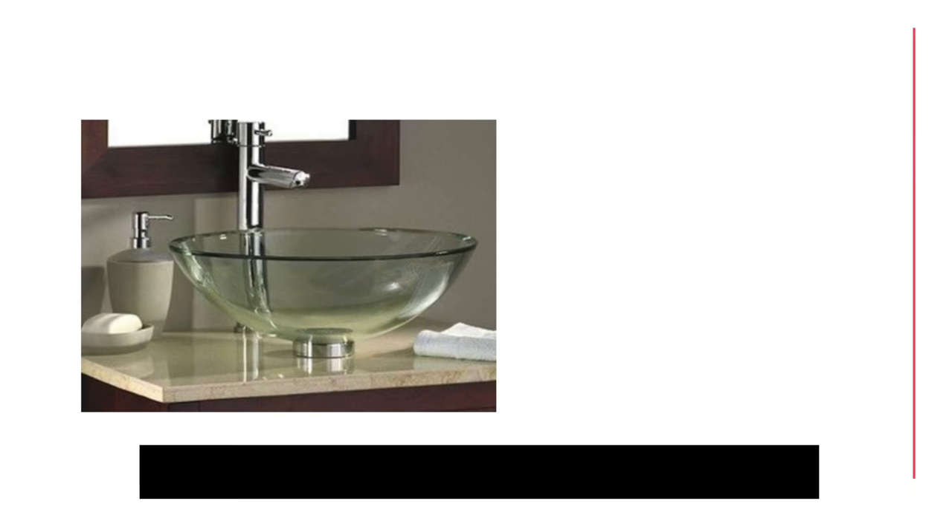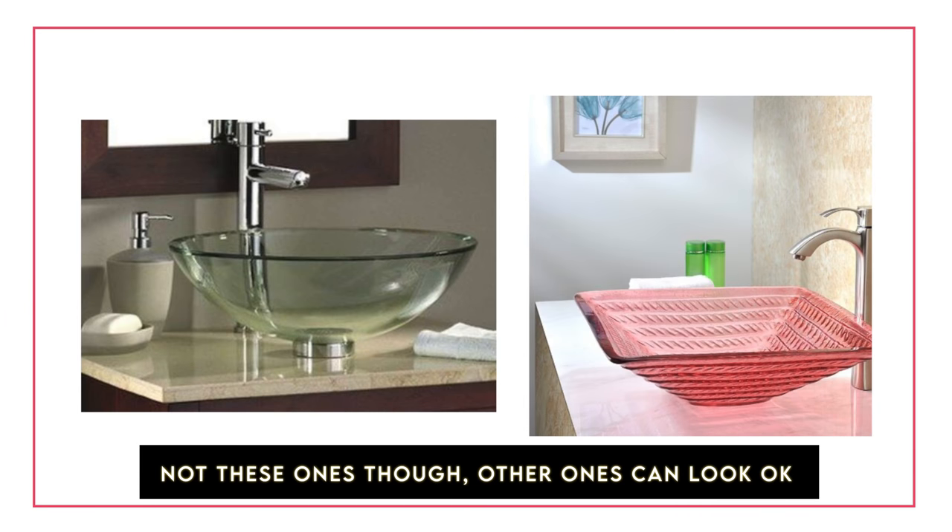I wouldn't recommend putting vessel sinks in a primary bathroom — they are even more annoying if you're going to wash your face or do any of the practical things you'd do there. So maybe in a powder room, maybe — even then I find these to be incredibly hard to clean. I actually find these things to be quite impractical for daily use, albeit they do look quite nice on Instagram and Pinterest.